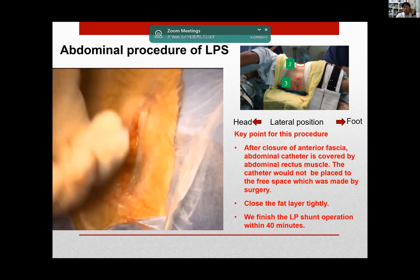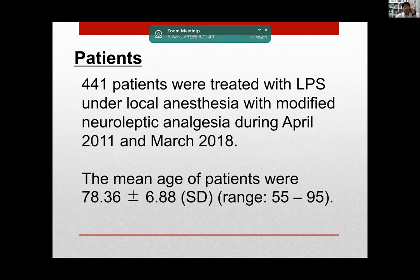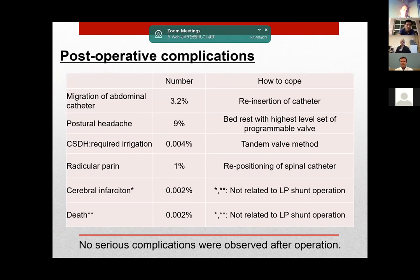We finished the LP shunt operation within 40 minutes. We operated on 441 patients under local anesthesia. The mean age was 78 years old. This table shows intraoperative complications — we could not finish LP shunt surgery in 9 patients, but no serious complications were observed during surgery. Postural headache is the most frequently observed postoperative complication, and no serious complications were observed after local anesthesia operation.